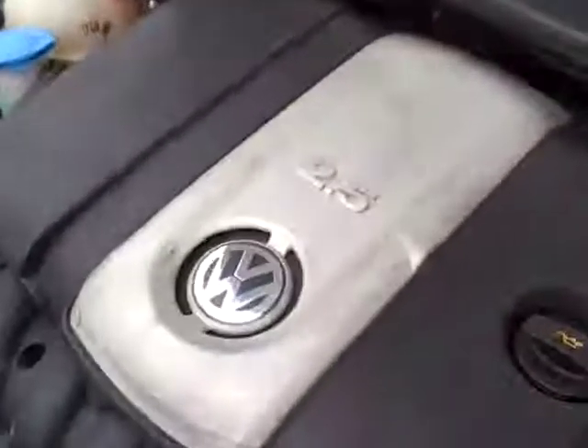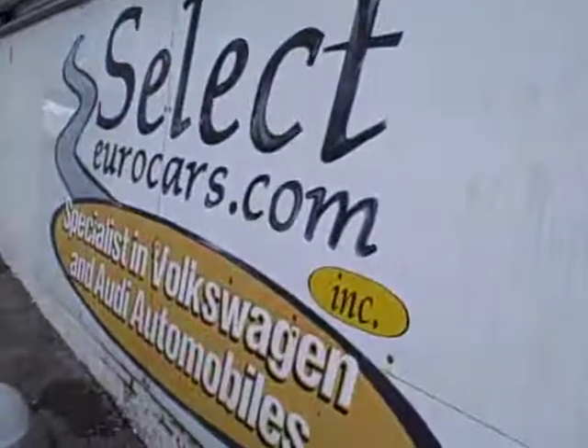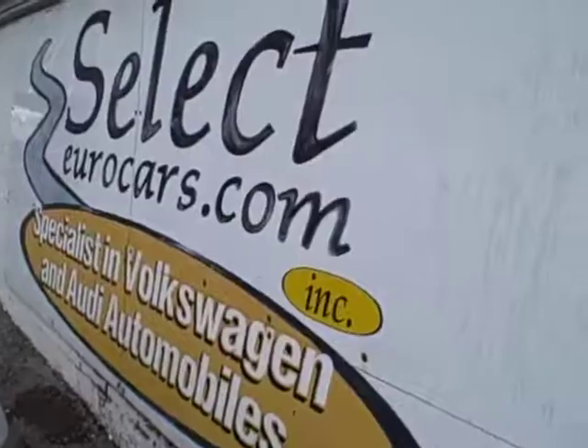For those who need financing, those with excellent credit typically can be approved with little or nothing down. Those who've had serious credit problems may need a third down, maybe more, for a chance to build their credit — so important in today's world. Again, those with excellent credit, we may beat your favorite bank or credit union rate.